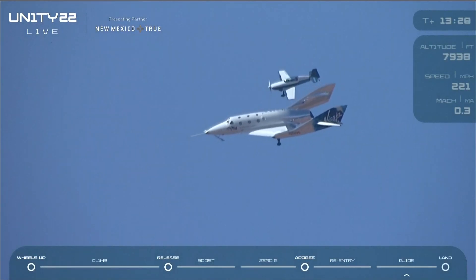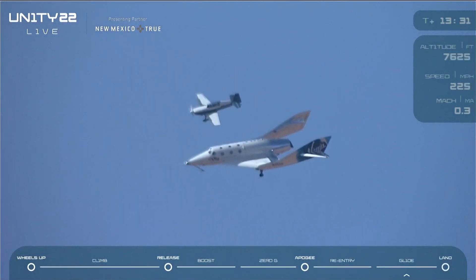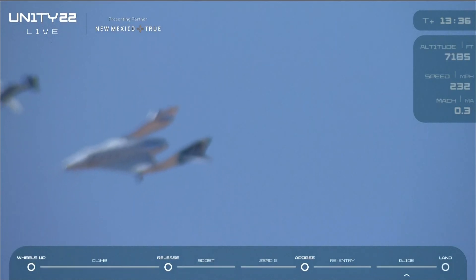All right, we have three landing gear down and locked. Now the pilots are going to be landing on runway 3-4 today, so that's coming from the south and towards the north, for those of you on-site watching.